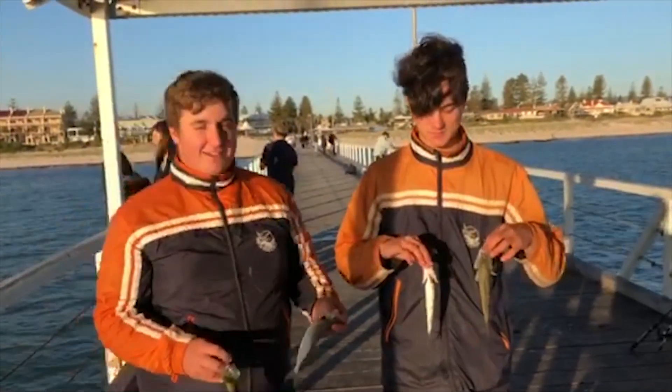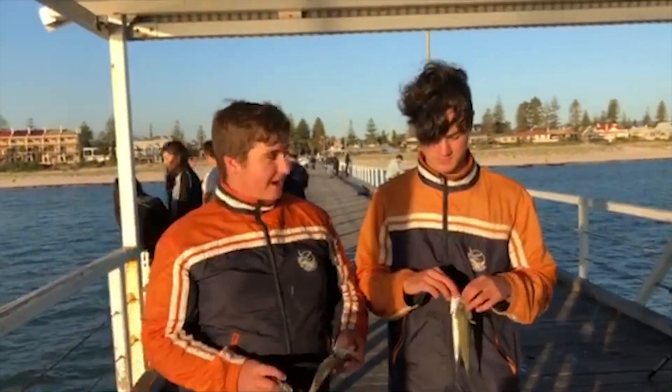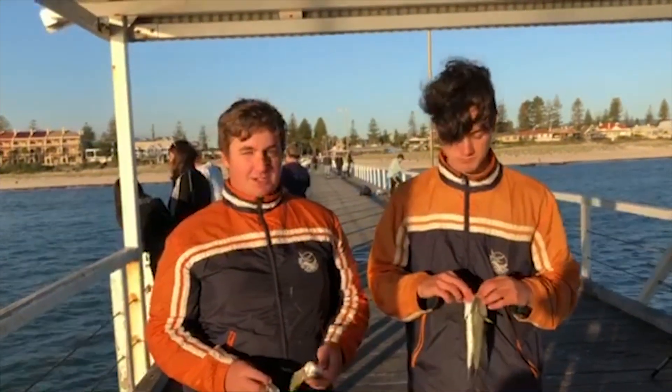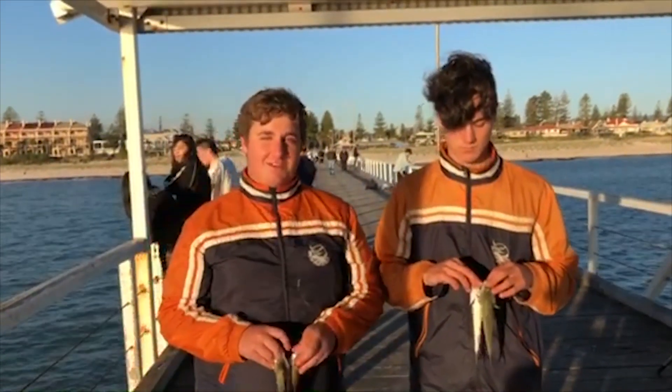That's it for this video today. We ended up with four legal salmon trout — just a quick day after school, only here for an hour and a half, so it was a pretty good day. It was much different to the first salmon episode. Thanks for watching, please subscribe and like the video.